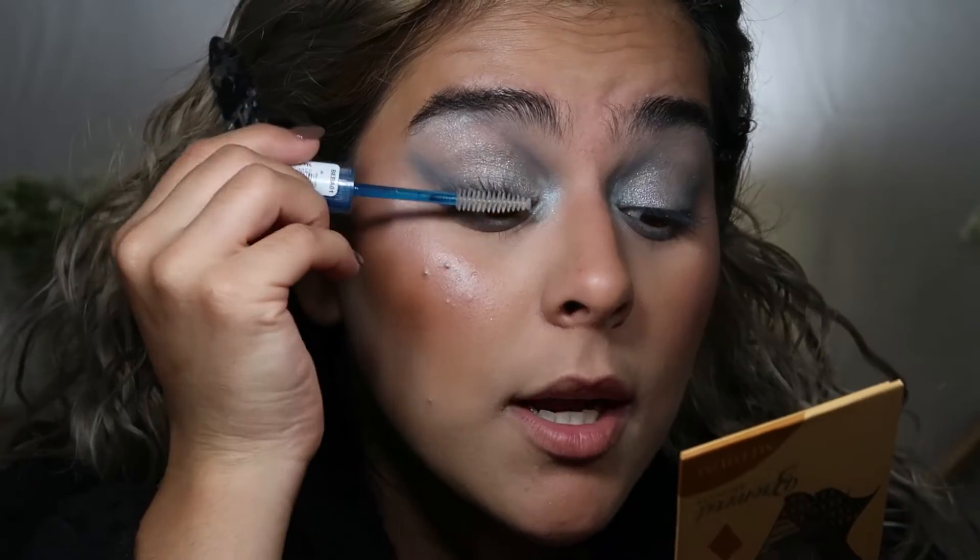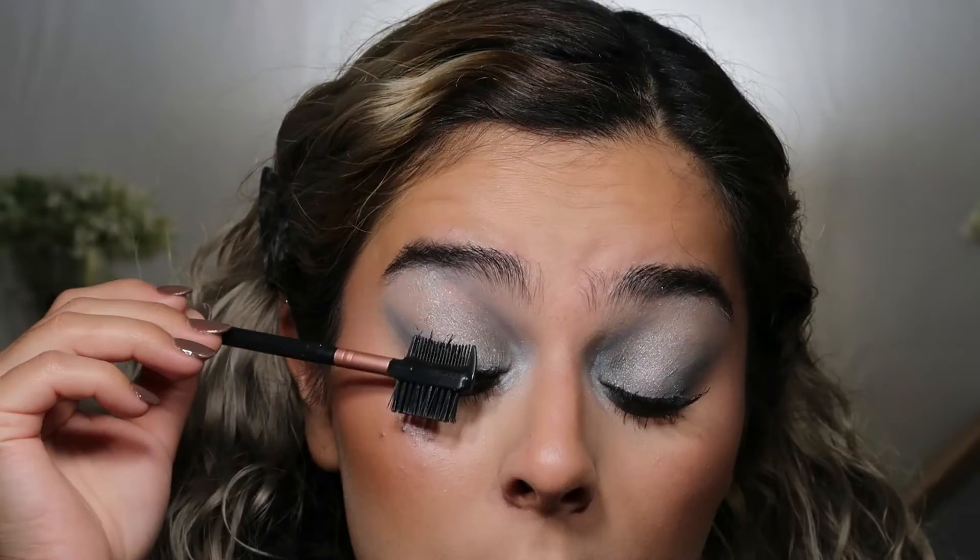I recently got the Essence Lash Princess mascara — so many people rave about this and say it's one of the best drugstore mascaras. When I used it, it definitely was. It is kind of messy but I can deal with it. I also bought the Essence Lash and Brow mascara — I don't like it as a brow mascara but I do like it as a lash primer. So I'll put this on before my mascara. Pretty small wand but it's really good. Then I rake through with the Lash Princess — my lashes look chunky but it gives me great length.